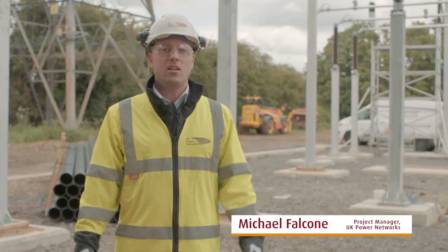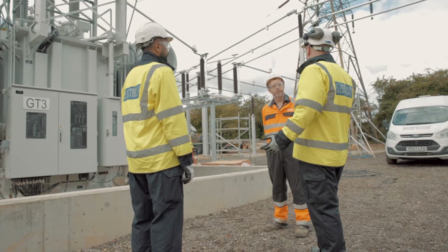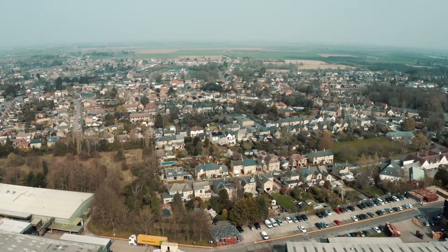UK Power Networks are the UK's largest electricity distributor. We have more than 8 million customers, serving London, the east and the southeast of England, delivering electricity to homes and businesses.